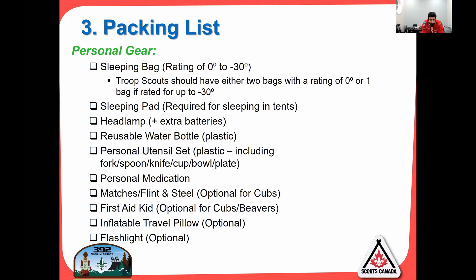First aid kit: optional for cubs and beavers, but for troop I expect you to have a small personal first aid kit. You can pick these up quite cheap — just get a little first aid kit, carry a couple of band-aids. An inflatable travel pillow is optional — I usually just take my clothes and shove them into the little pillow space in my sleeping bag. Make sure you have a headlamp; a flashlight is optional.